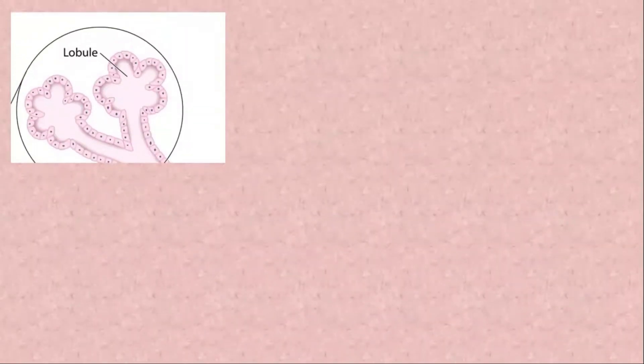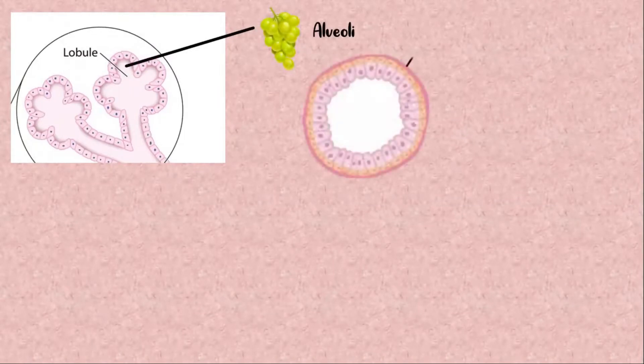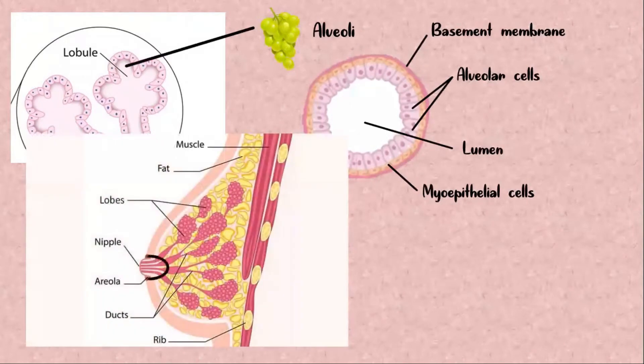Each of the lobules have a grape-like structure called the alveoli. These are modified sweat glands surrounded by a basement membrane made up of collagen. Layers of alveolar cells secrete breast milk into the lumen, which is the space in the center of the gland. Myoepithelial cells that wrap around the alveolus squeeze and push the milk out of the lumen, into the milk ducts, and out to the nipple pore.